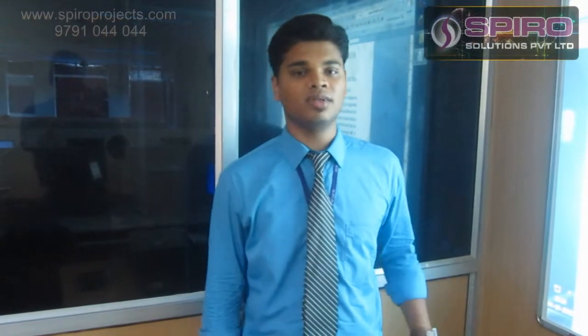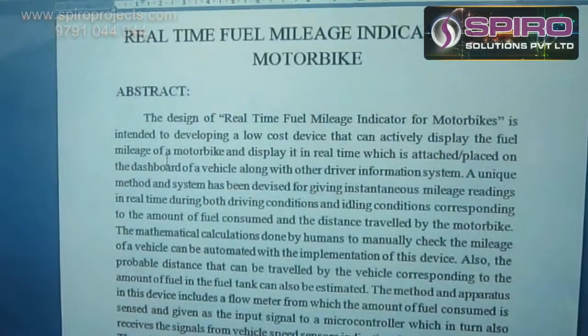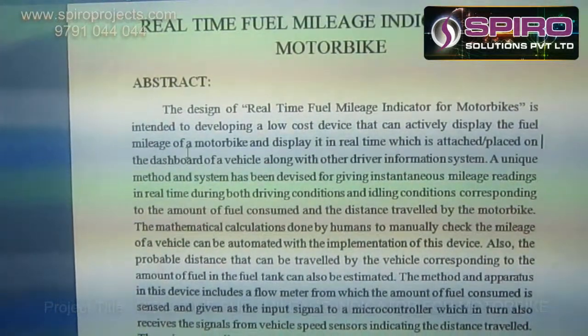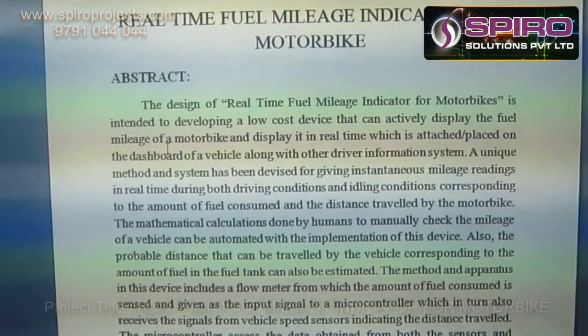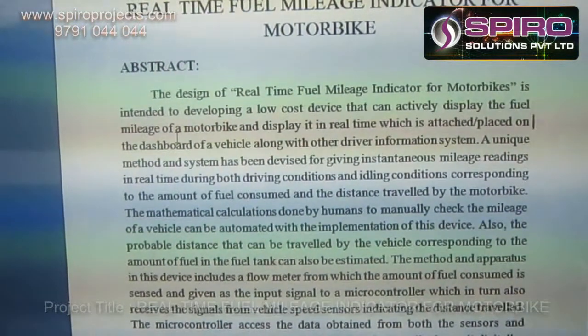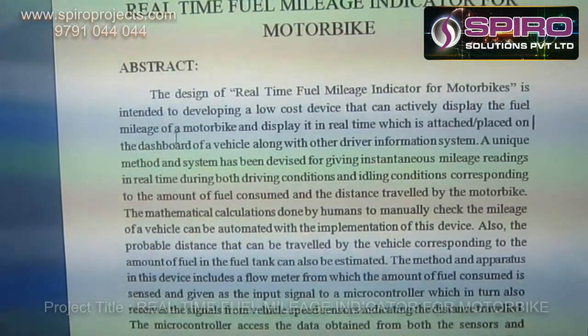Now, I am going to explain the concept about Real-Time Fuel Mileage Indicator for Model Y. The main objective of this concept is to indicate the mileage based upon how much fuel is consumed by the engine.